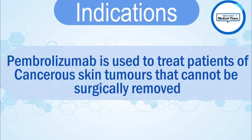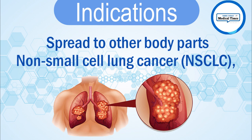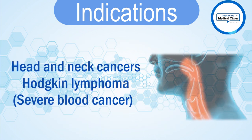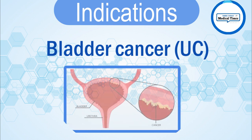Indications: Pembrolizumab is used to treat patients with skin cancer tumors that cannot be surgically removed or have spread to other body parts, non-small cell lung cancer, head and neck cancers, Hodgkin lymphoma, certain blood cancers, and bladder cancer.